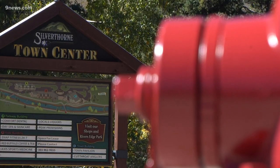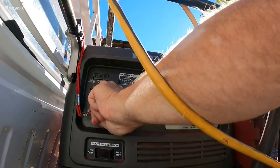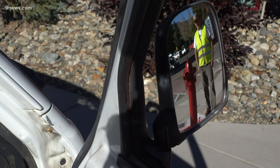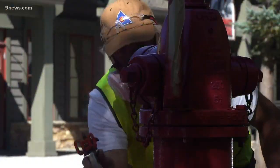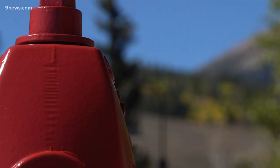Before the snow starts in Silverthorne, Steve Alley has a few more weeks before he's done for the year. He's setting up a big job — a little more work than he thought — painting each and every fire hydrant around this town so firefighters can see them more clearly this winter.